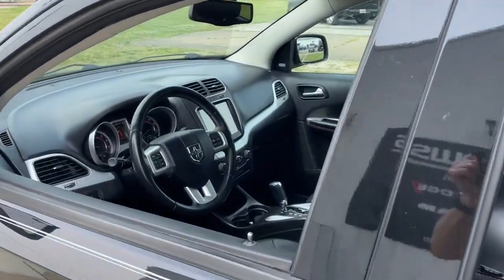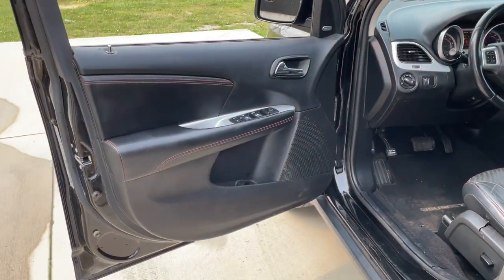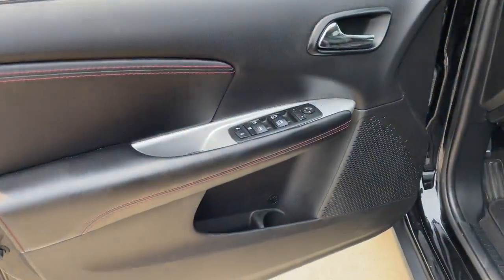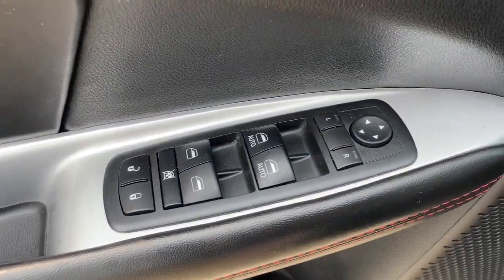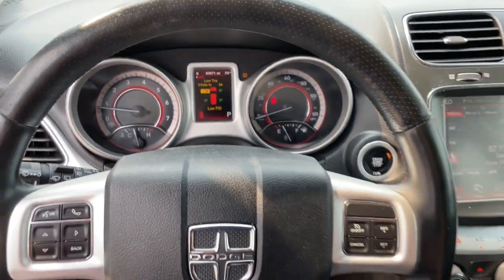These are just some of the great options this vehicle comes with: heated steering wheel, keyless entry, satellite radio, heated mirrors, fog lamps, keyless start, backup camera, power driver's seat, electronic stability control, aluminum wheels.